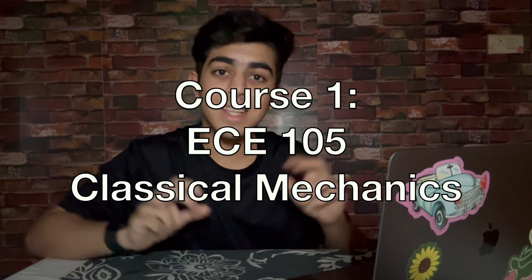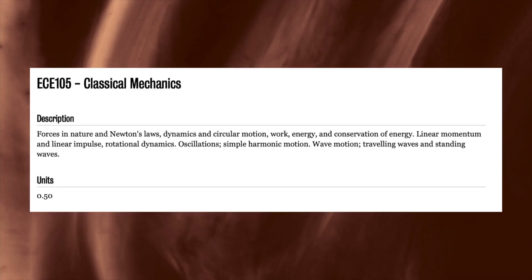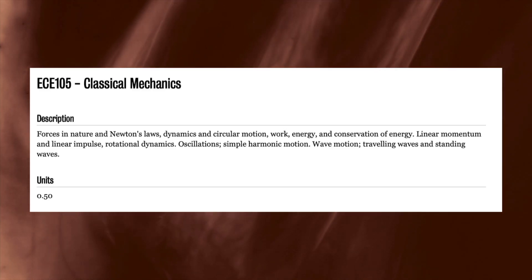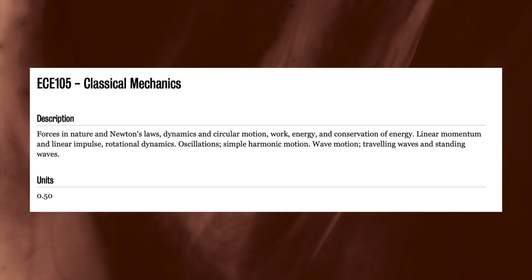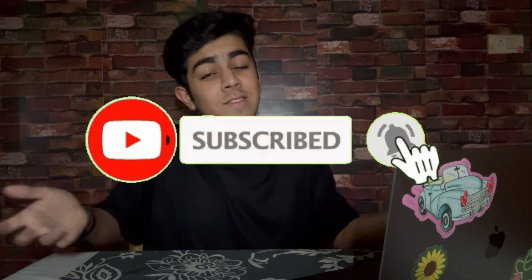For sure the most difficult course in Term 1A of Computer Engineering was ECE 105, Classical Mechanics. Honestly, this course felt a bit pointless for computer engineers, content-wise, but it definitely helps build problem-solving skills. It's all about Newton's laws, circular motion, energy, and waves. Weekly quizzes and tutorials helped me get through this course. It's all variables, no real-world applications at all. But hey, strong foundational knowledge is never a bad thing.